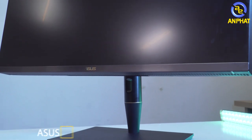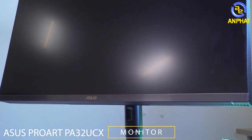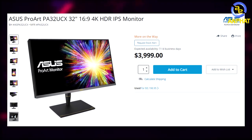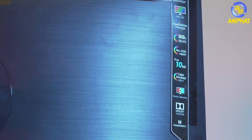Hello everyone. I'm here to tell you about a monster from Asus — the Asus ProArt PA32UCX. I think this is a very interesting product. The price is about $3,999, so with $4,000 you get a 32-inch, 4K IPS, 10-bit panel with HDR10.